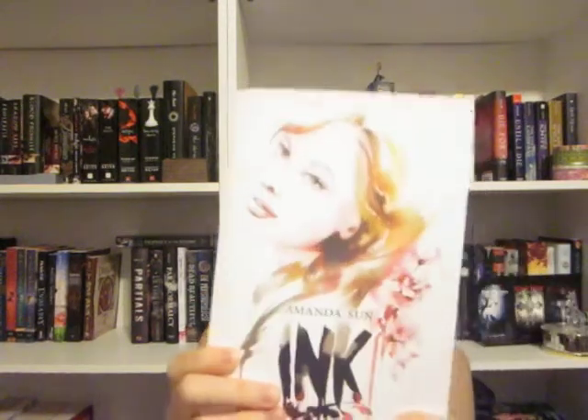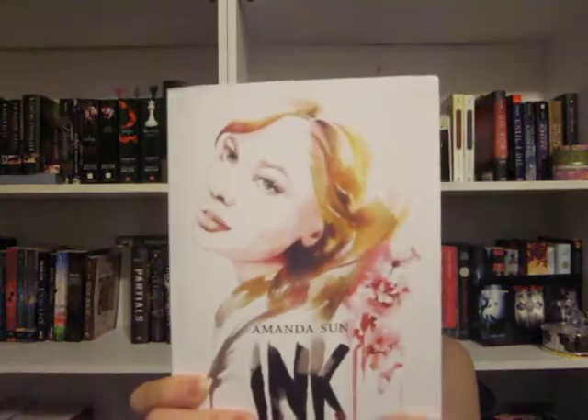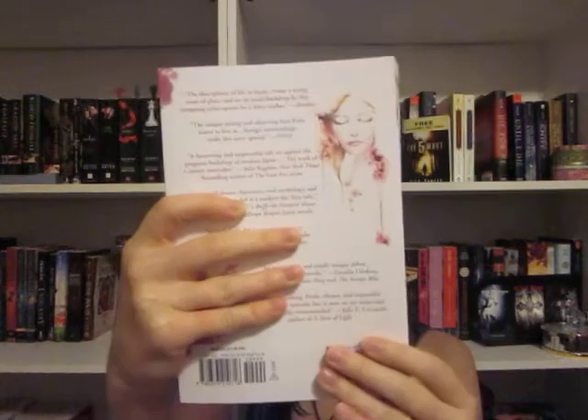The cover of this is absolutely gorgeous. I love the front, the spine, as well as the back. There are also illustrations inside with the same art designs, so that is just so cool. I'm looking forward to reading this one very soon.